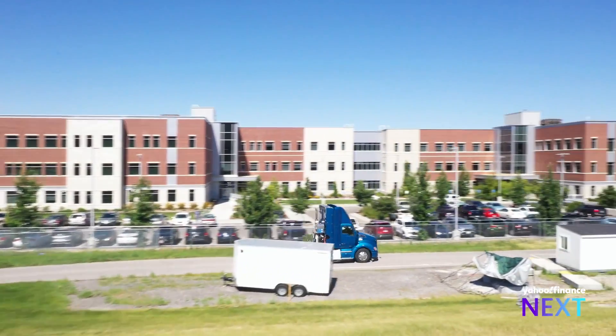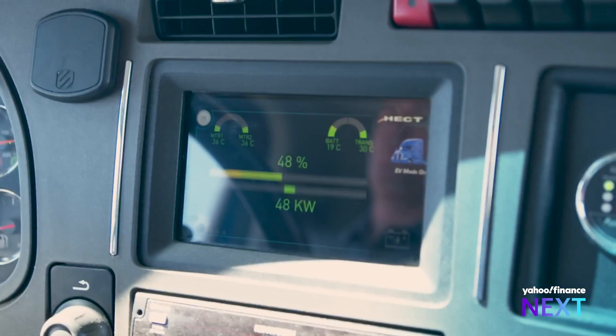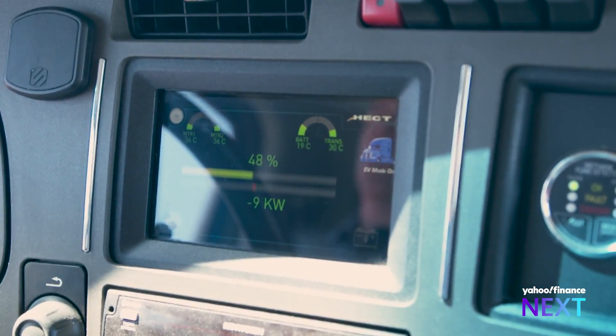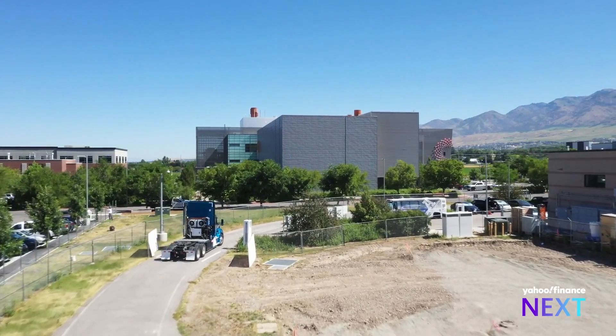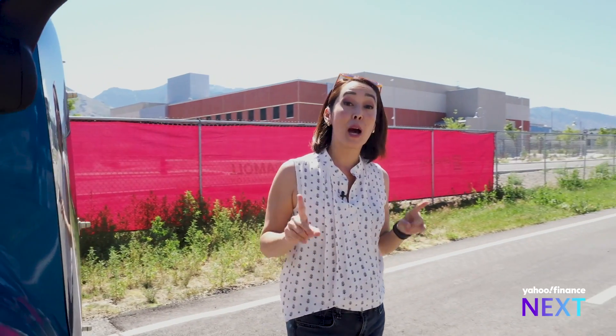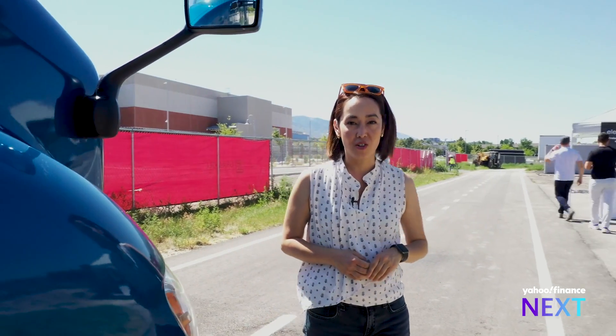We just came onto the track now. It's starting to charge from the coils in the ground, hitting with the receiver on the semi underneath. This truck is pulling power wirelessly through coils that are underneath this road, so you can charge as you drive. The technology hasn't been deployed publicly in the U.S., but it could be the future of EV charging.